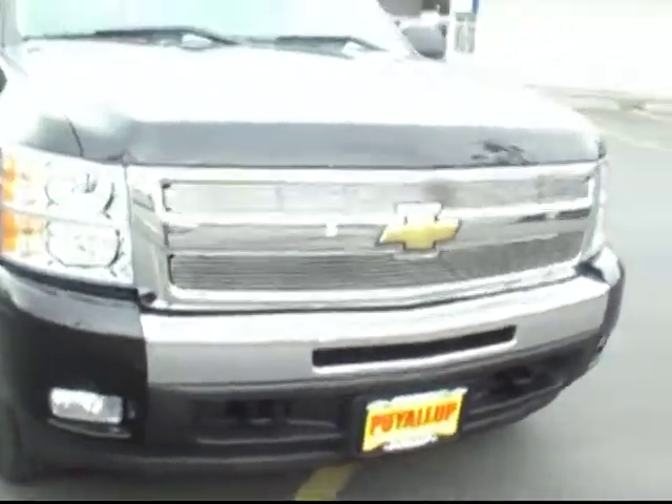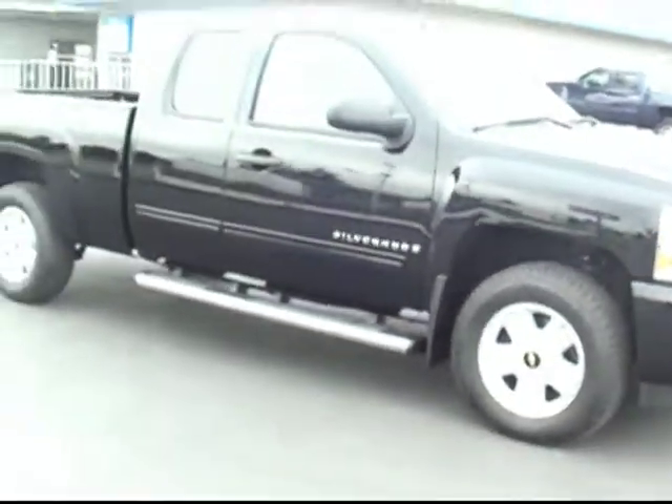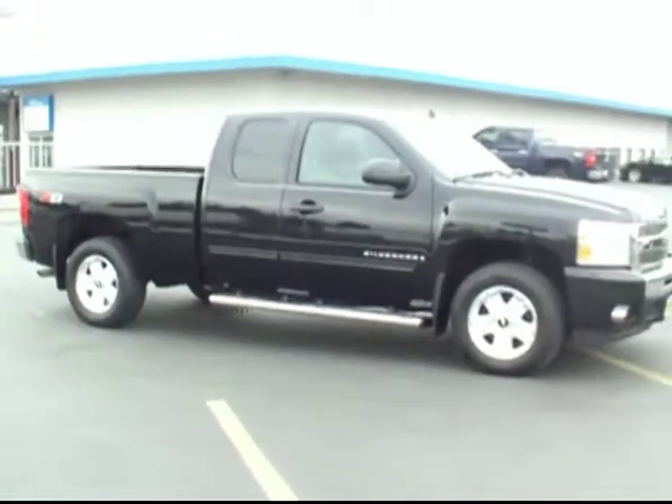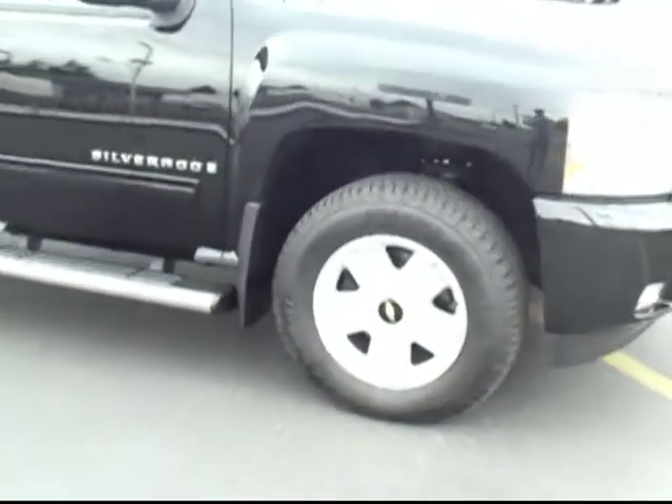Love that nice looking chrome grille, and they say black really is the best color on an automobile — this is certainly great proof of that. Really sharp looking truck. Nice set of factory wheels on it, and I love these chrome running boards running all the way along the side.